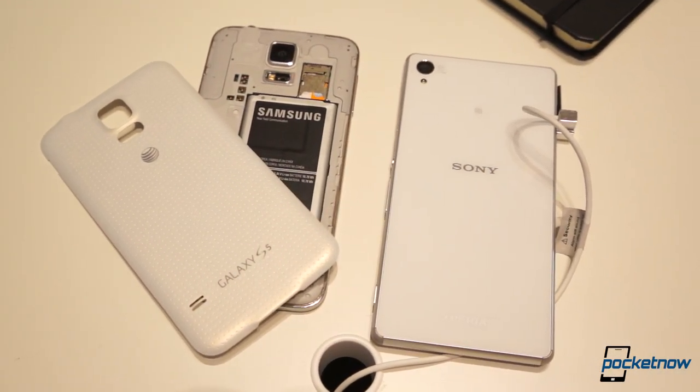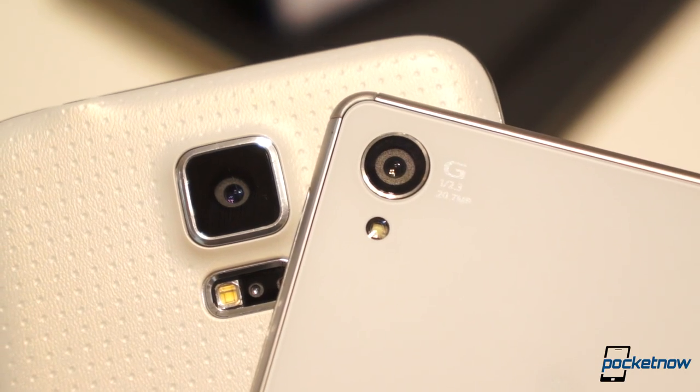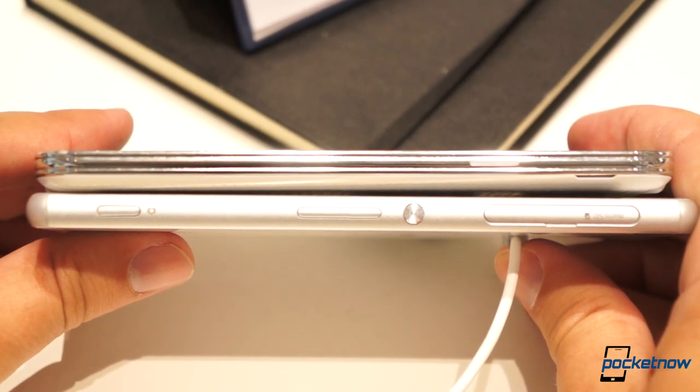The differences continue from there, with Samsung's battery slightly smaller but removable, Sony's RAM outpacing Samsung's by a gig, and Sony's 20 megapixel camera able to produce higher resolution images than Samsung's 16 megapixel unit. Sony's got a hardware camera key too.